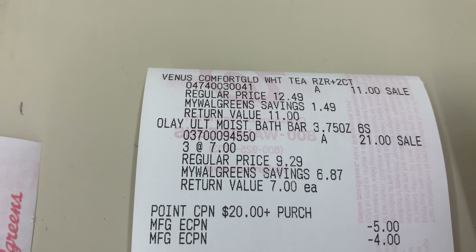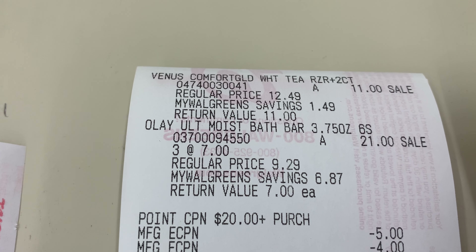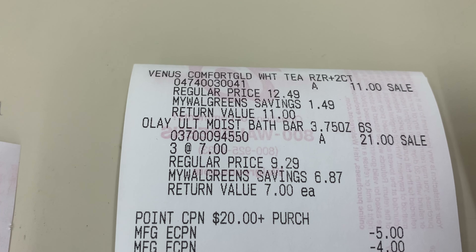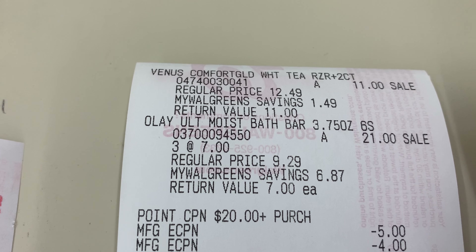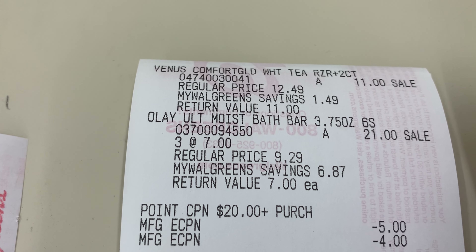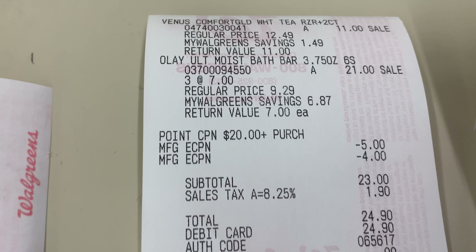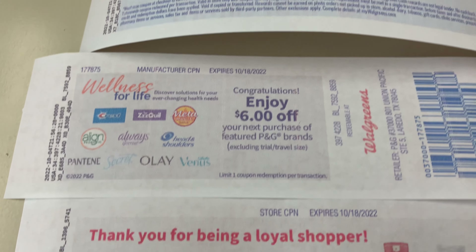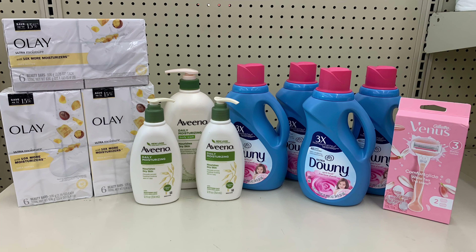For my second transaction, I decided to get the Venus razors instead of the Scent Boosters, because laundry detergent is not included in the P&G promotion — when you spend $30 on P&G products you get a $6 Catalina. The razors are $11, I have a $4 digital coupon, and I stacked that with a spin booster: spend $20, get $6 back. I paid $23 before tax and got back $6 from the spin booster, and the $6 P&G Catalina and the $5 register reward printed for me.